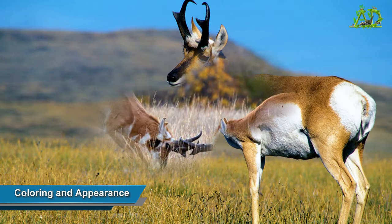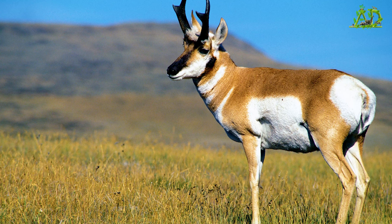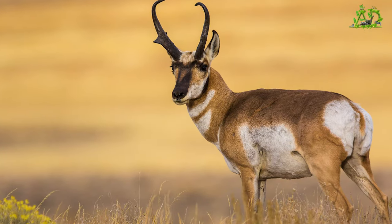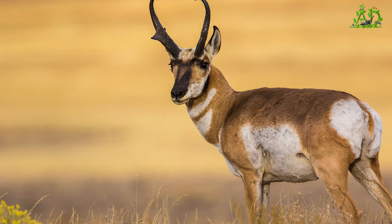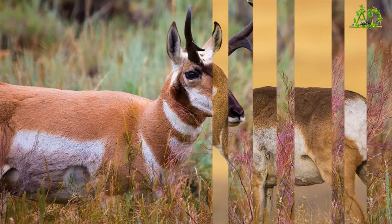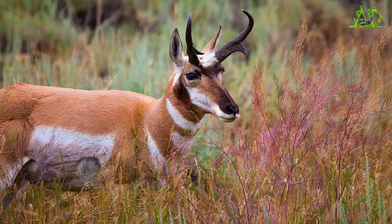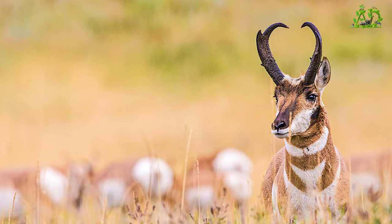Coloring and appearance. Pronghorns are about 3 feet tall at the shoulders. They are reddish-brown, but feature white stomachs and wide white stripes on their throats. When startled, they raise the hair on their rumps to display a white warning patch that can be seen for miles.